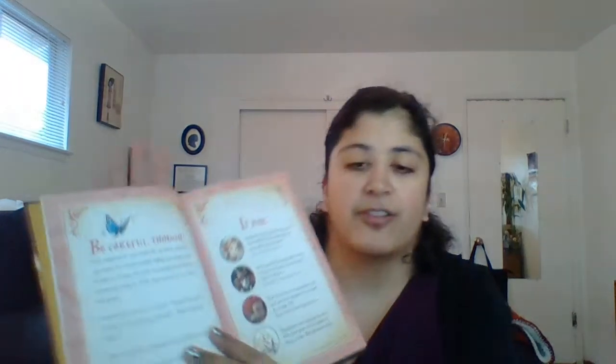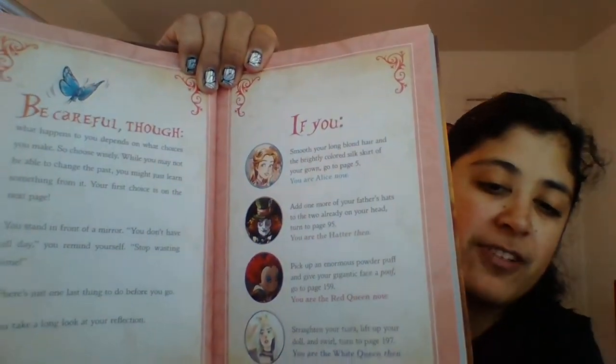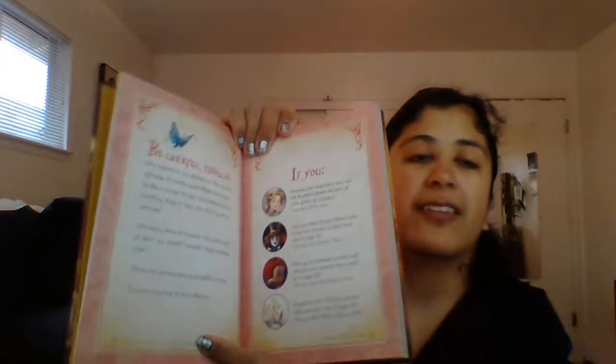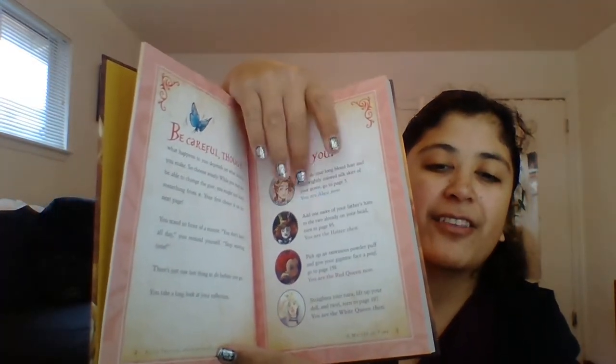I love classics so I started getting more into YA books too. I had to get Alice Through the Looking Glass: A Matter of Time, and this is a choose-your-own-adventure book. What I like about it is that there are four different artists who illustrate the four different characters you can choose. If you choose Alice, you'll go to her pages and see that art; if you choose the Mad Hatter, the Queen of Hearts, or the White Queen — each has their own art style.